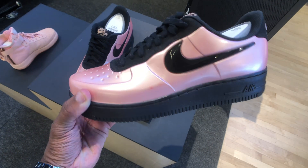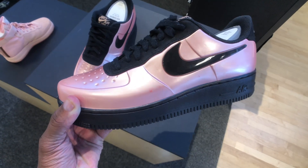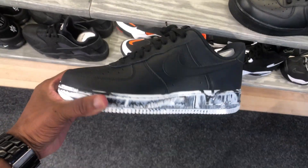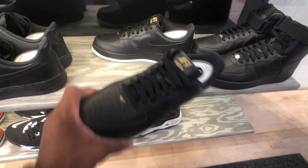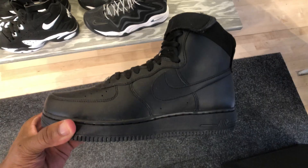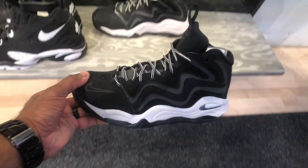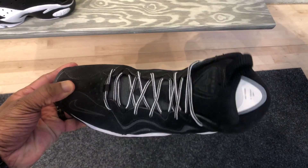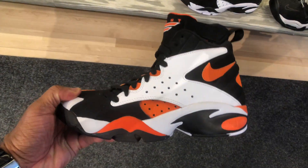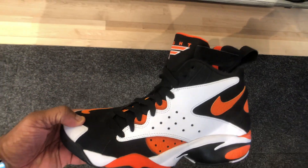Whoa, these joints are heavy as hell — Air Force Ones. These are dope, I like these right here. Another clean joint. Air Force One Lows. Got the all-black mid joints with the strap. Old-school Pippins. I like this colorway — it's like a Halloween color theme.